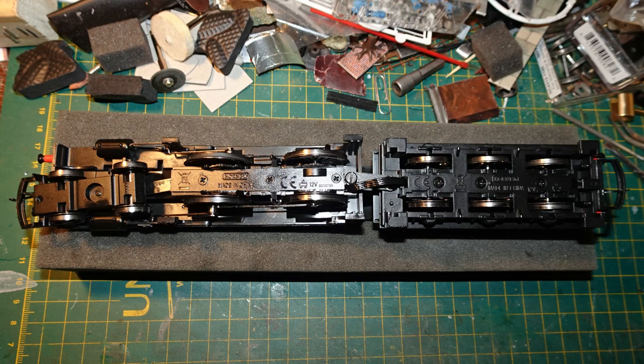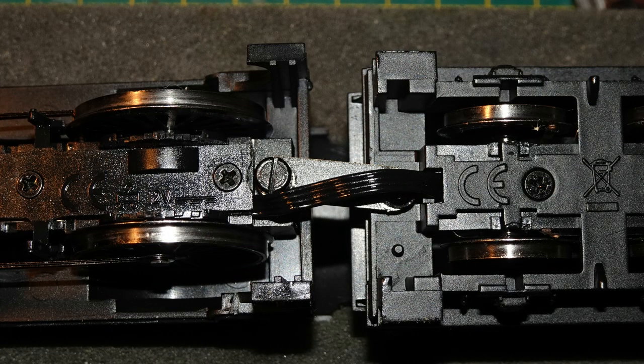I thought that this arrangement looked quite promising for the prospect of three-rail conversion. Here's the bottom of the model — as you can see, there's a drawbar screwed in place between loco and tender, and four wires pass between loco and tender, so under normal operations there would be no ready way of separating them. Here's a close-up of the connection: the drawbar is fixed by screws at both ends, and the four wires come out through a hole in the loco chassis and go into a hole in the tender chassis — no plug or anything of that kind is provided.